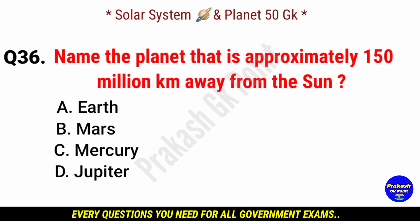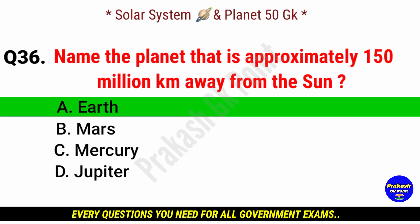Name the planet that is approximately 150 million kilometers away from the sun. Answer: option A, Earth.